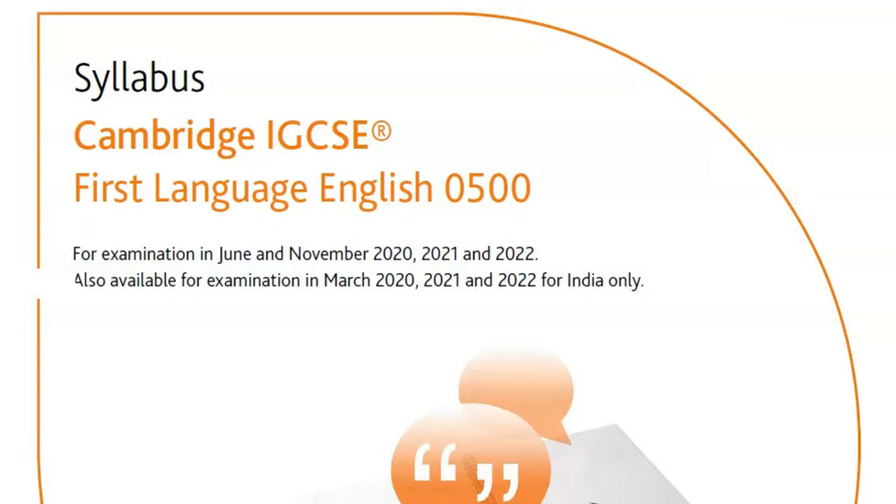Now let's take a look at the official Cambridge mark scheme. What you are looking at is the syllabus for the First Language English paper, which is the 0500 series. I do strongly recommend, if you are starting your First Language studies, having a look at this syllabus to understand how the course is put together. If you've never seen this document before, I will link it in the description box below — it is easily accessible via the Cambridge website. Just make sure you are looking at the correct 2020 syllabus.